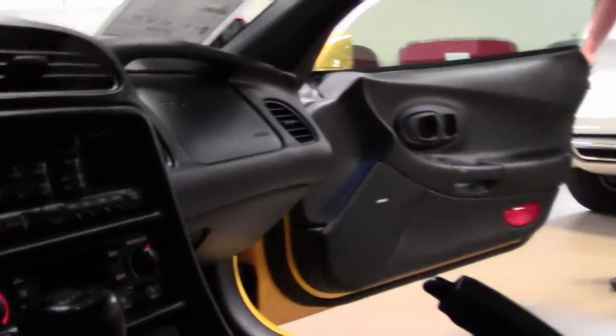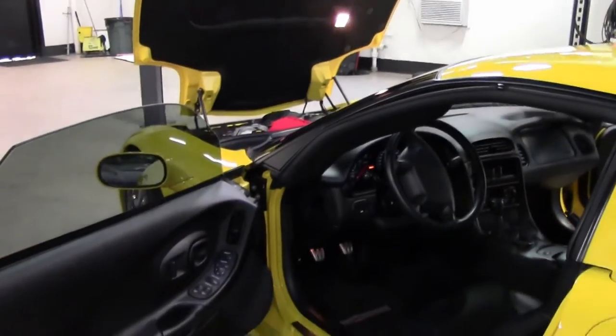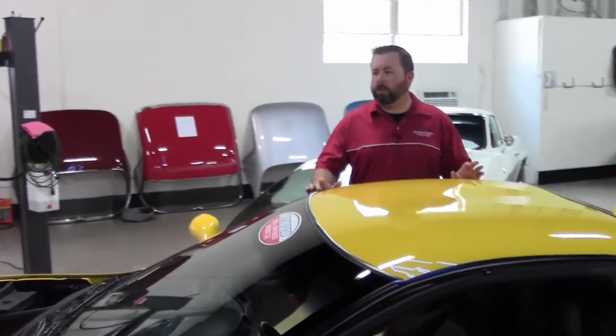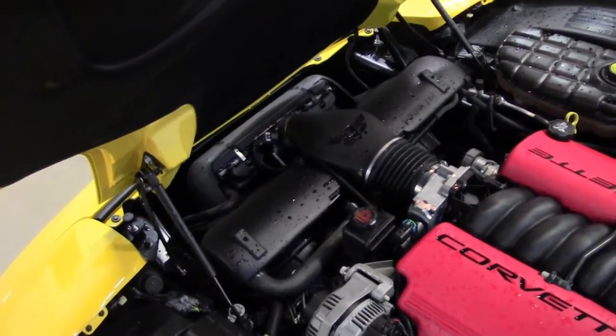This car, like all of our other Corvettes, is going to come with our two year, 50,000 mile limited powertrain warranty. That's going to cover your engine, your transmission, and all internal lubricated parts for two years or 50,000 miles from the mileage you drive it out at. That's more than anybody else is offering on an '03 Z06.